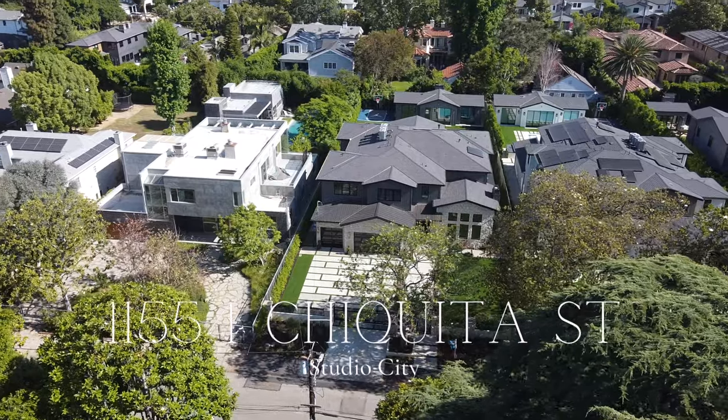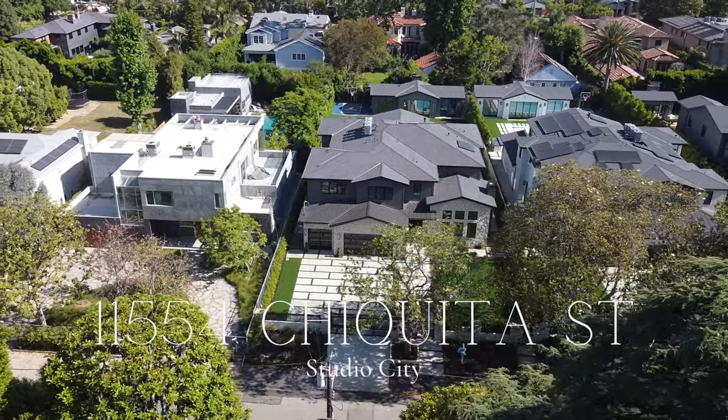Ladies and gentlemen, my name is Wes Sylvestri and on today's video I'm out here in beautiful Studio City to show you this brand new nine million dollar luxury home. Let's go see it.